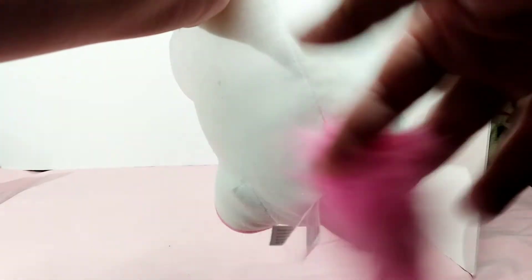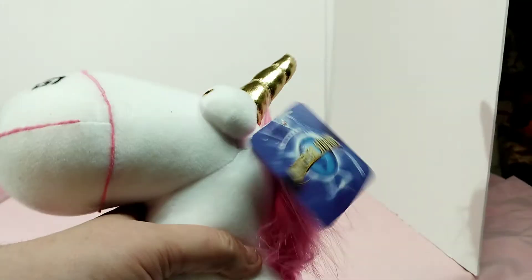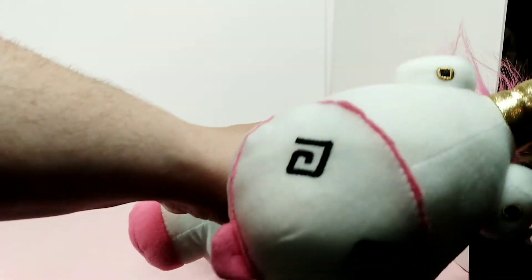My favorite part is that cute fluffy tail — just look at that fluffy tail. And the pink hair, of course, which is super fluffy. As you can see, he is a fluffy unicorn from Despicable Me.